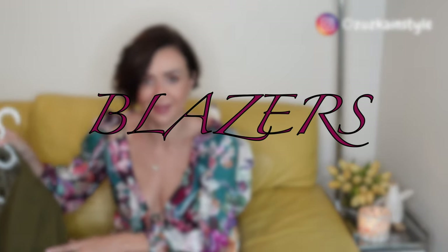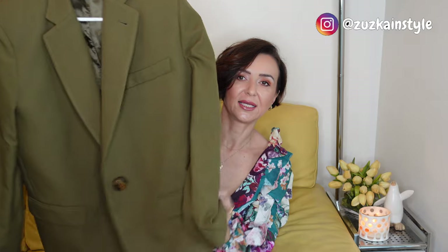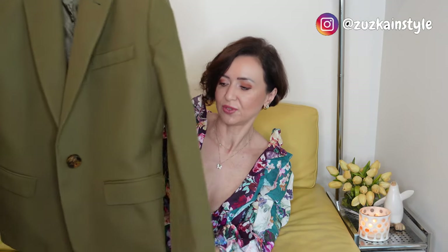Now we go to blazers — I'm a little obsessed with Attico blazers. I got a couple and the colors are vibrant, I love them. This one is in a beautiful khaki color. I always was on the hunt for a good khaki, so I'm excited.